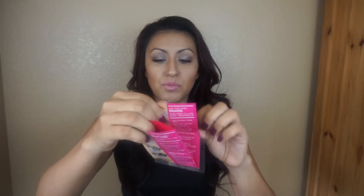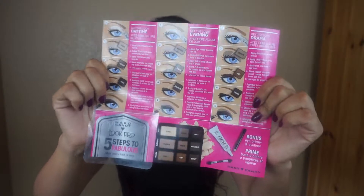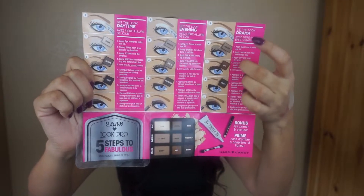Let me show you this book. It says Heart Candy Look Pro Five Steps to Fabulous. It's so nice that they would put a book like that for people — it's like for first timers. It shows you how to get the daytime, evening, or a drama look.